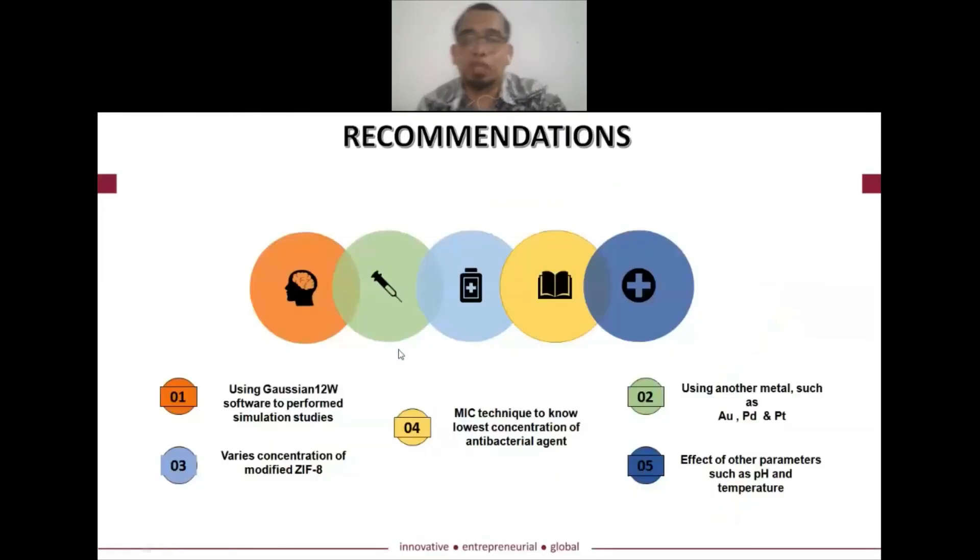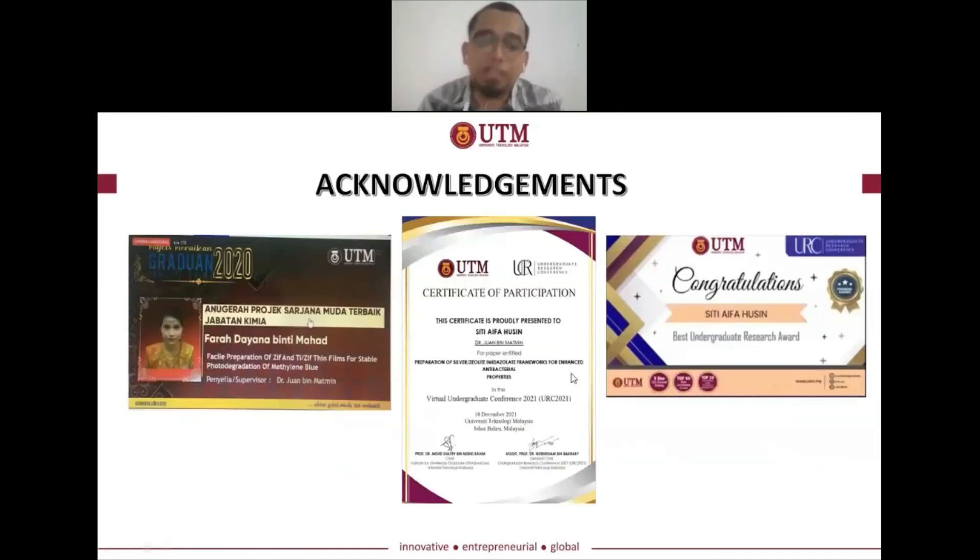For future recommendations, we would like to explore various concentrations of ZIF-8 and further investigate the antibacterial properties, including MIC studies and other assays. We also plan to study ZIF-8 incorporated with different types of metals. This work is an accomplishment of my previous research student — I should not take all the credit — and this work has been successfully completed and awarded based on my previous student's studies.